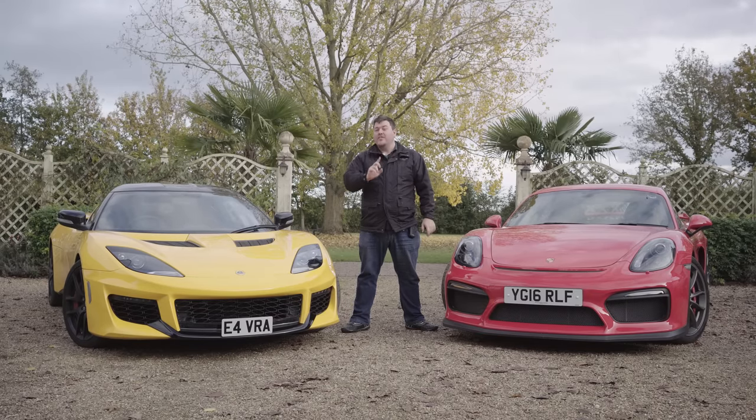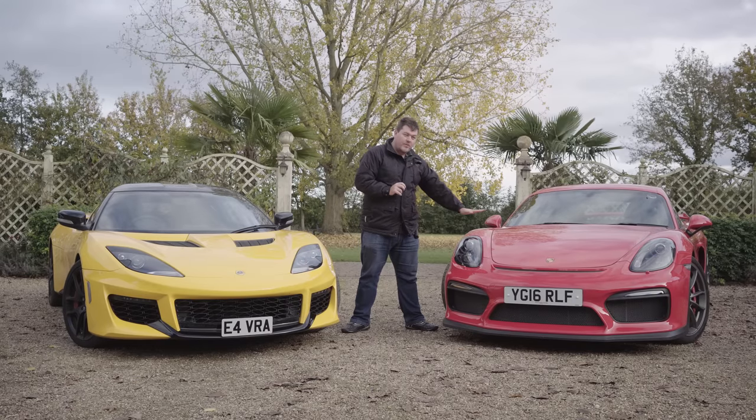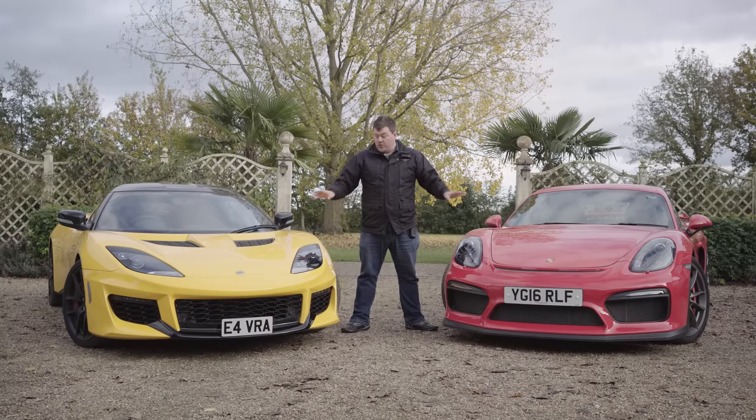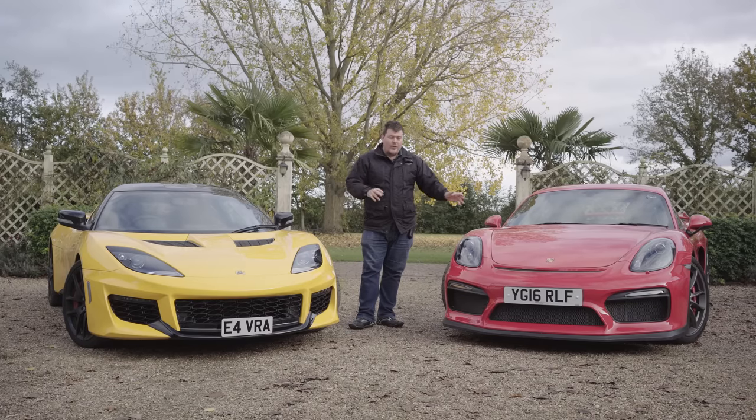Interestingly, James has never driven a Lotus. I have never driven a Cayman GT4. Before we get down to the drive — which, let's face it, is the most important thing — I'm going to take a minute or two to talk about the different facts, figures, and the few things that may on paper be important to you. So let's go.